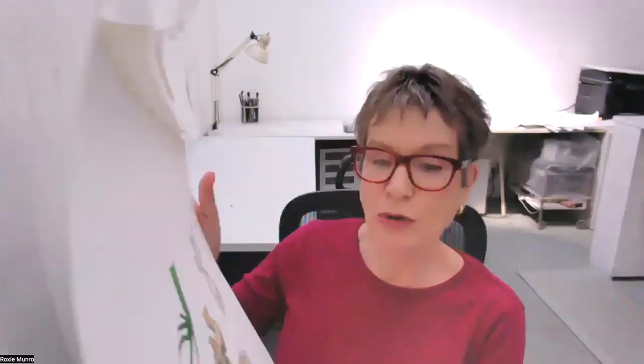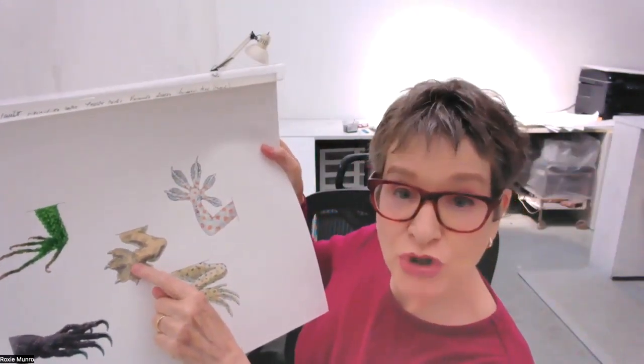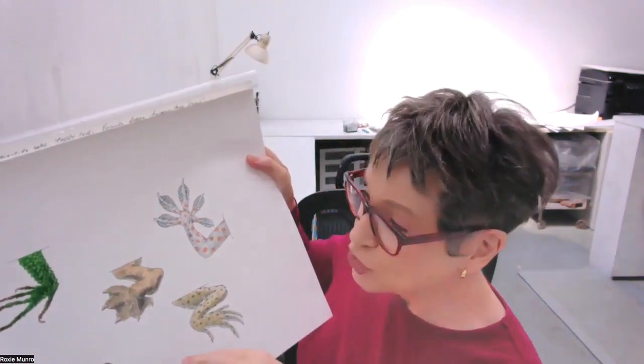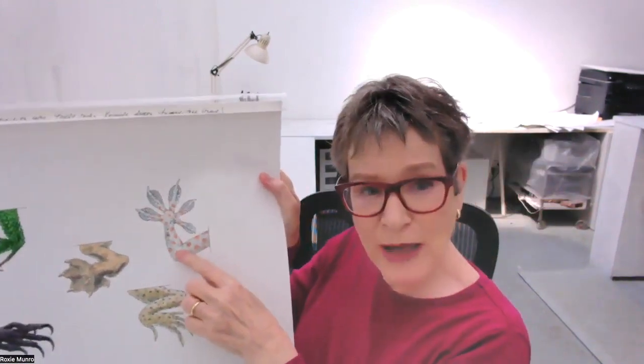And here are some of the fun feet we looked at. This is the Komodo dragon. This is the flying lizard. And this is the tokay gecko we looked at earlier — he's got the very, very strong little suction cups on the ends of his fingers.